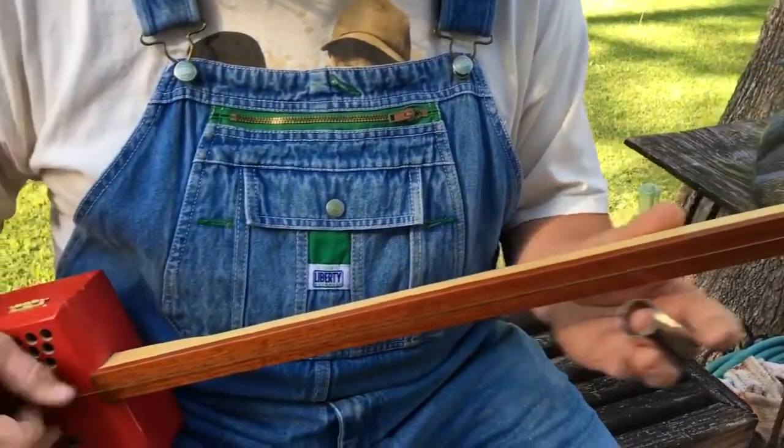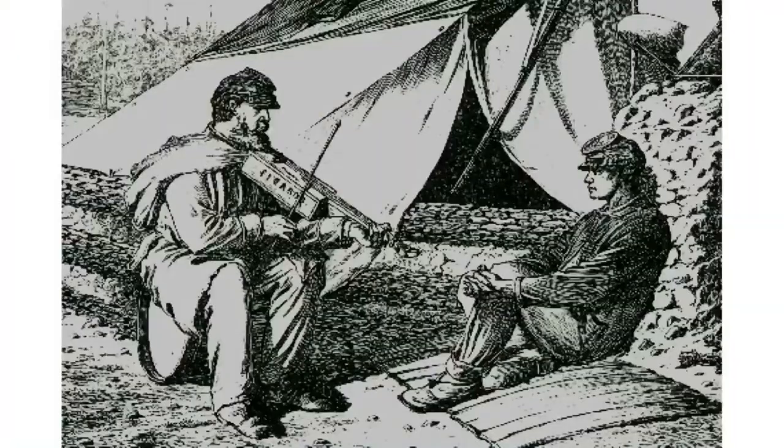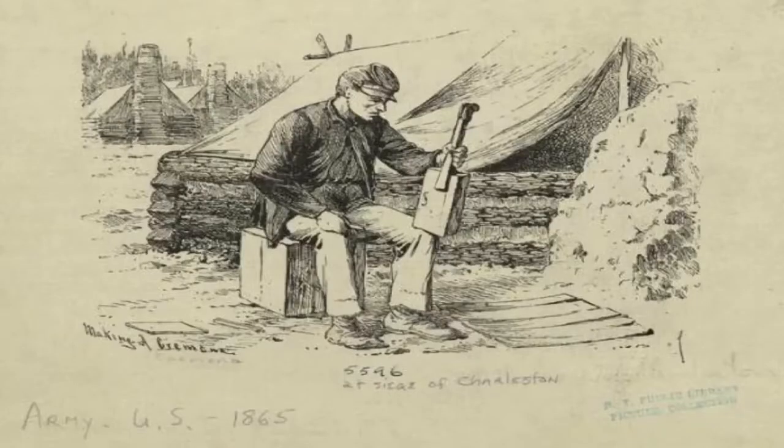The first known photograph of a cigar box guitar came from a Civil War drawing — it's two gentlemen sitting around playing fiddles, and they're both fiddles made out of a cigar box.